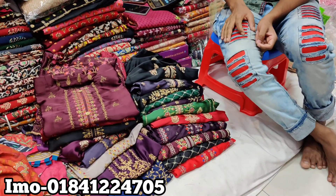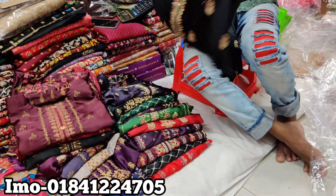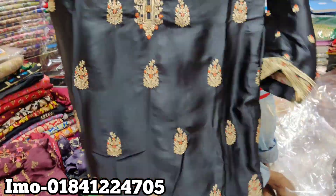Hello friends, Assalamualaikum. This is the one piece collection of Pakistan — Bean Saied brand.